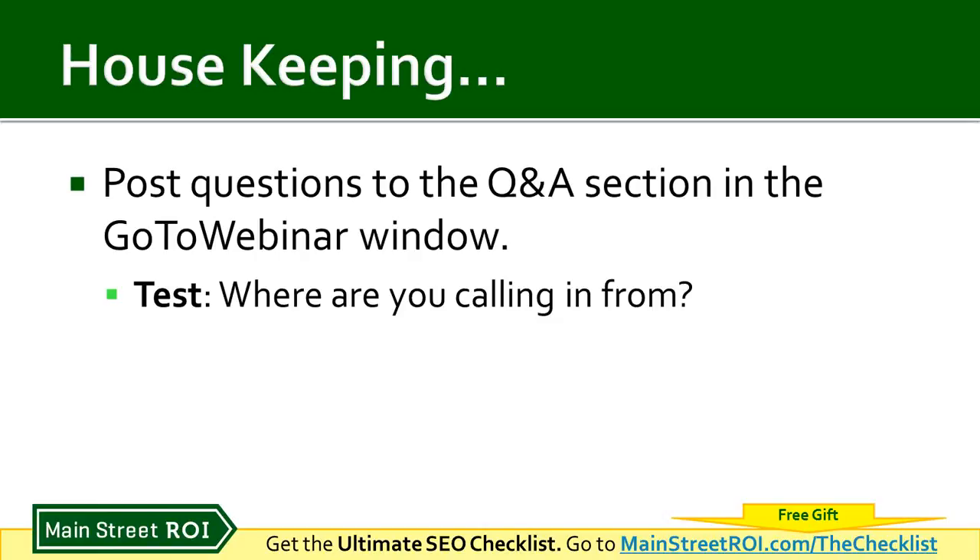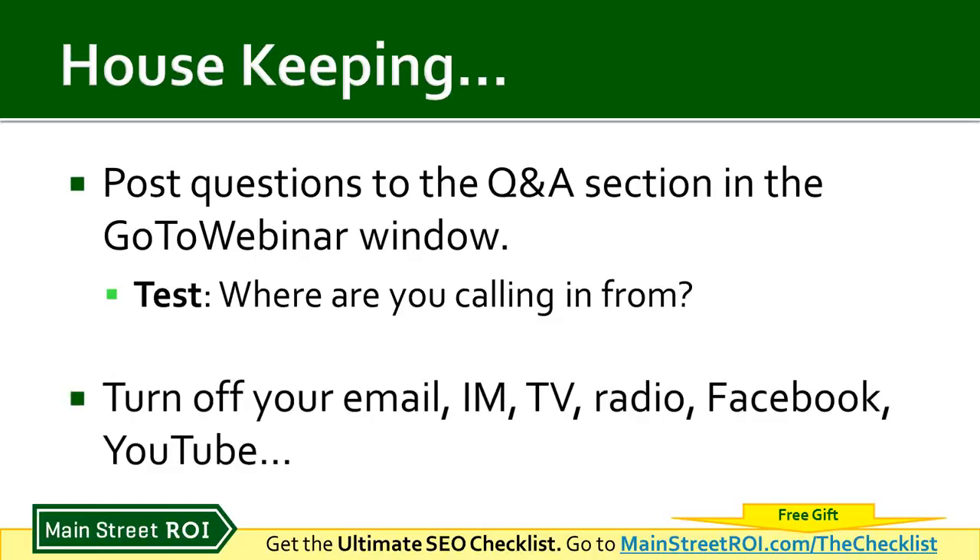Shira is actually calling in from Toronto, Michael from St. Louis, Abby from Syracuse. Looks like everyone has figured out where the Q&A box is, so again, just type those questions in as you have them. I'll address those as I go through the presentation, and we'll also have a live Q&A at the end.